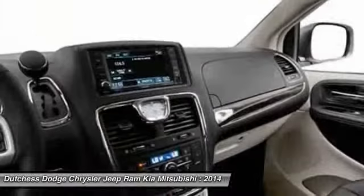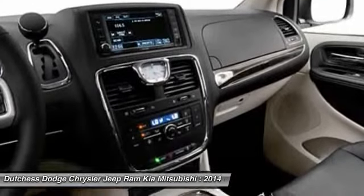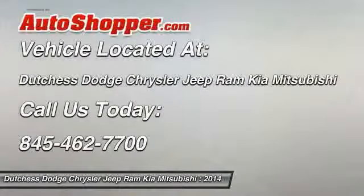Anti-theft security system, floor mats, cruise control. Come see the car for yourself.